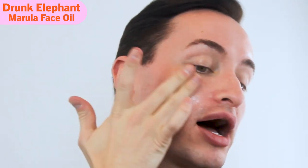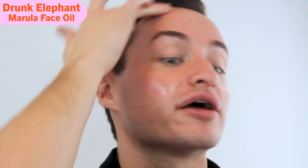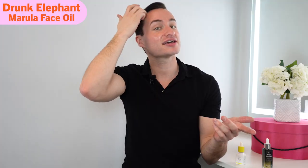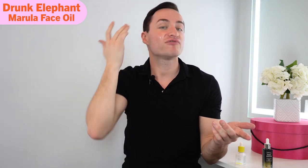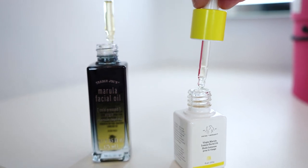I'm putting the Drunk Elephant on my right side. I've used this product before and I like it — I just don't like the price. I look like a frying pan full of oil, greasy, but it doesn't feel greasy. It's sinking in and already subsided; it's going into the skin and doing its job. No fragrance at all. The Drunk Elephant one is a little more clear than the Trader Joe's one, which is a little more yellowy — but that's fine.